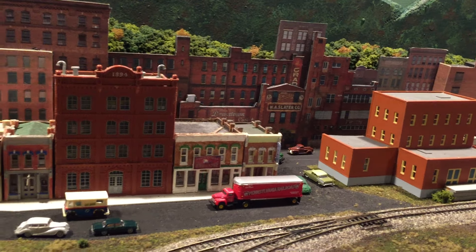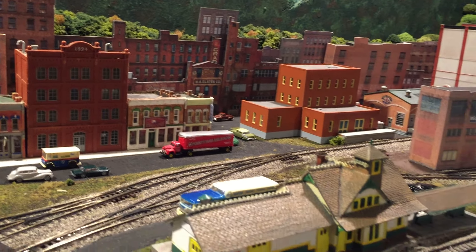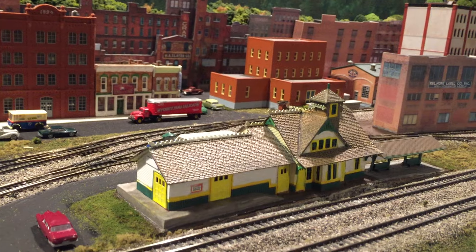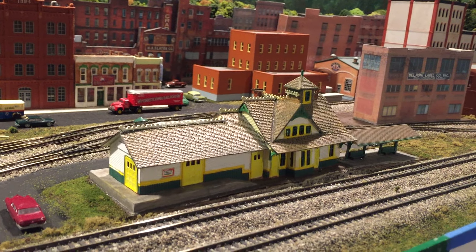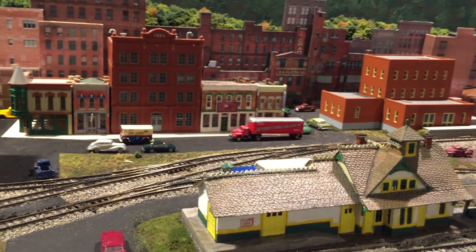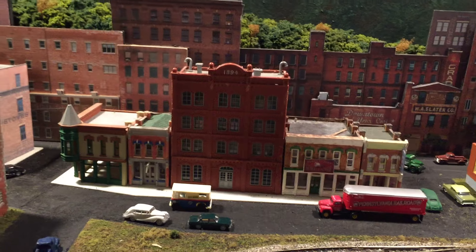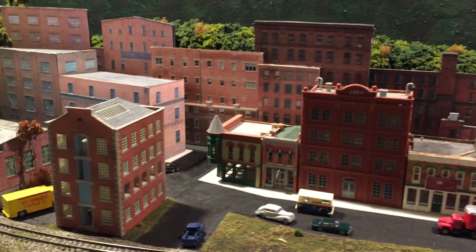I put a couple of trucks and stuff in; I haven't put any people in yet. Here's the passenger station in the foreground — John Dow painted this for me. And then there's a little commercial strip right here in the front, in the middle of the scene.